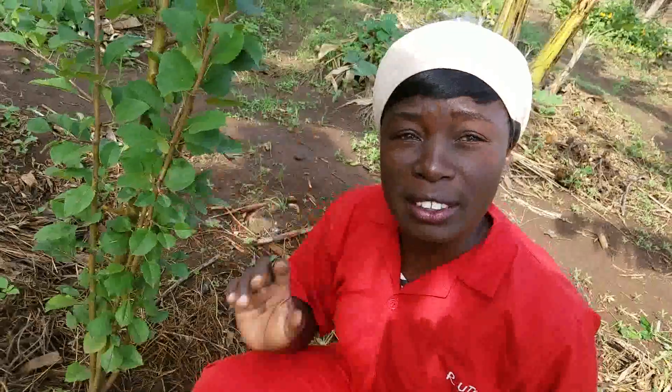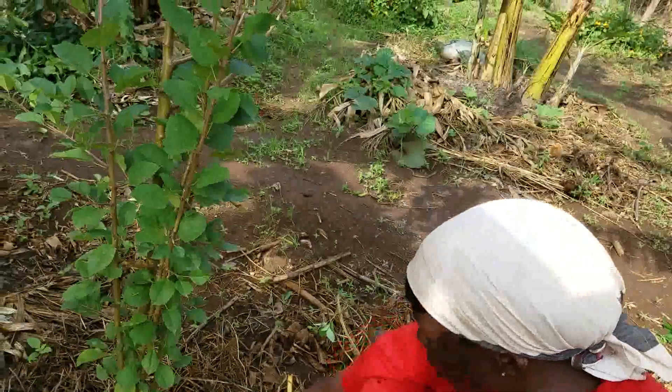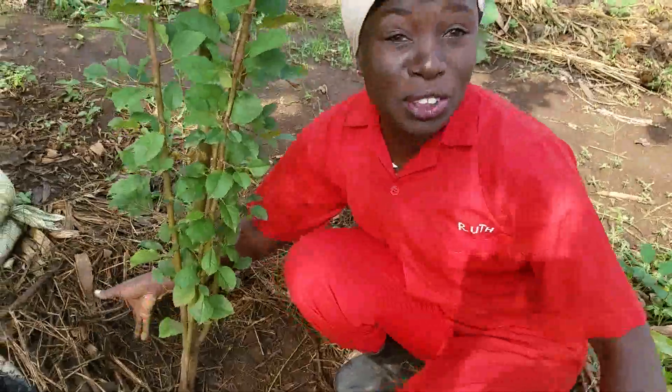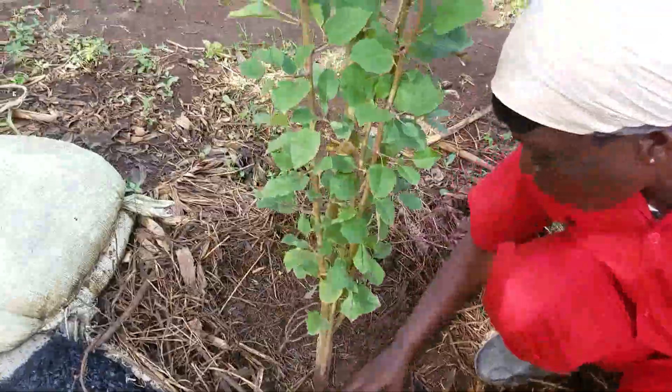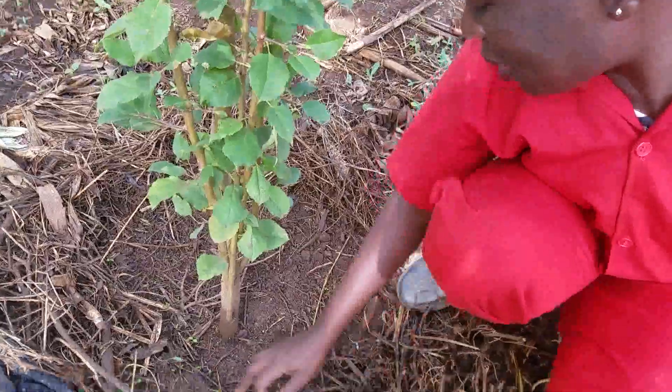We don't want to lose it in this intense sunshine. So what are we going to do? Let me first clean up the mulches I had put around. We clean up the tree very well such that you can see the ground clearly.